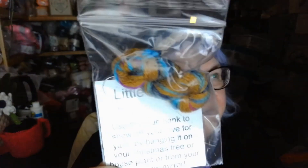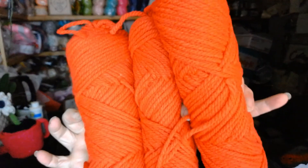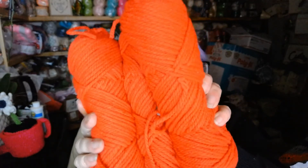At the bottom of the box we got a little hank to hang on our Christmas tree. And in the last package there are three skeins of red yarn — not very soft. So that's what was in the birthday box!